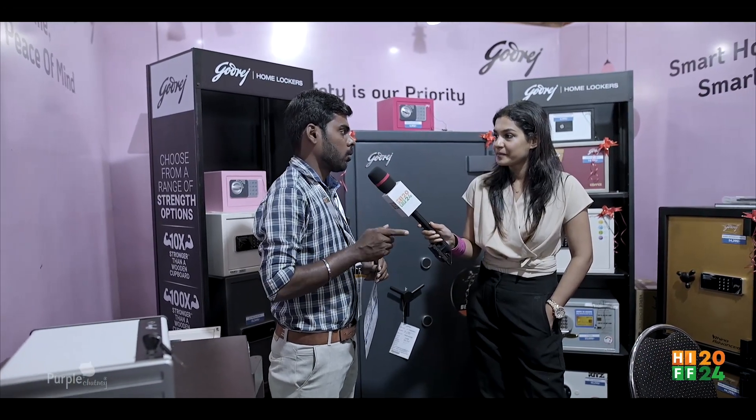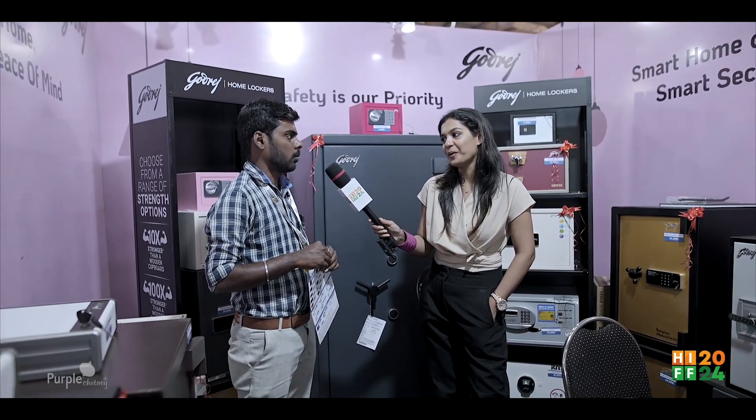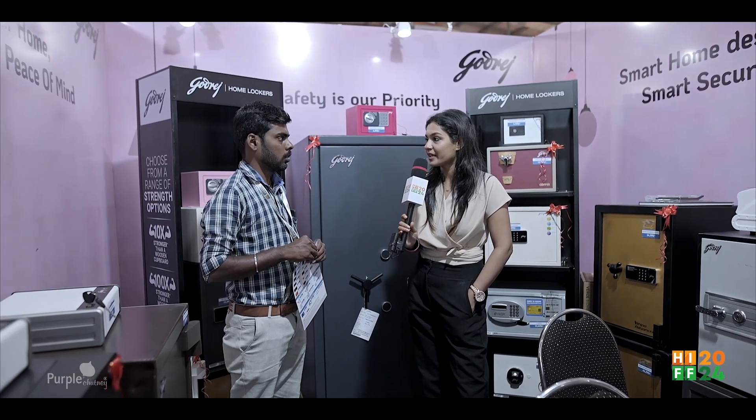Thank you so much for joining us. We have a lot of security. Do you have any showroom? We have a lot of showrooms.